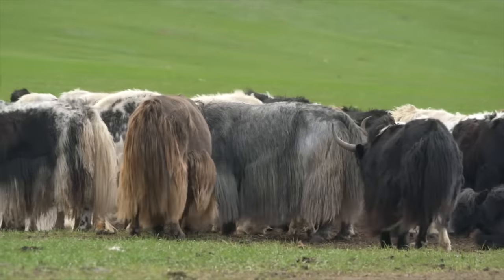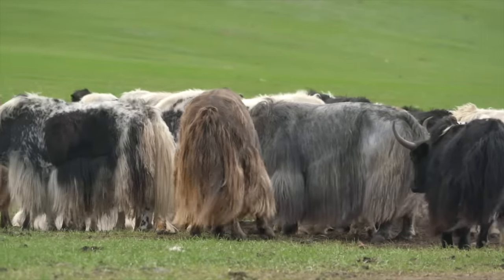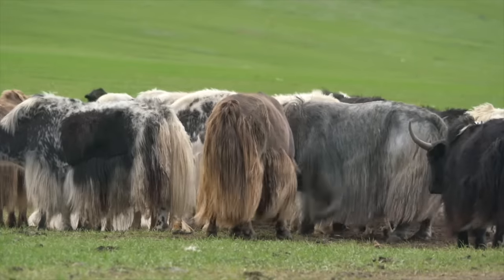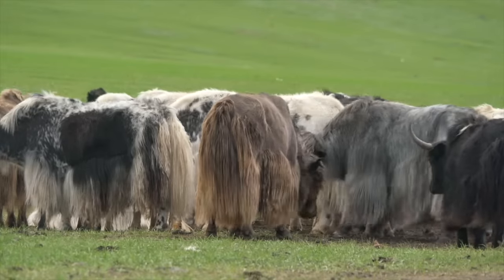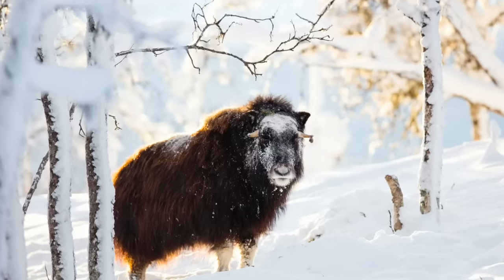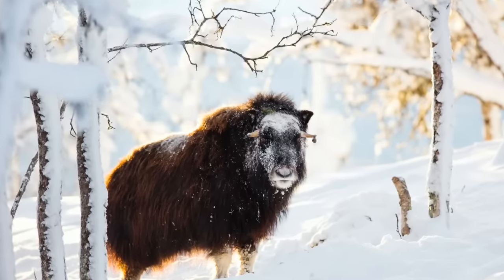and it sheds its extra coat of hair in the warmer summer months. Musk oxen travel in herds so they can huddle together for added warmth. Their hooves are very wide to keep them from slipping on the snow and ice. In the winter, musk oxen use their sharp hooves to dig under the snow to find plants to eat.